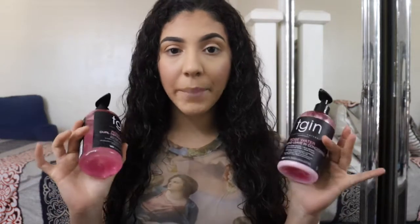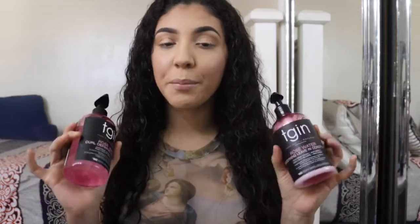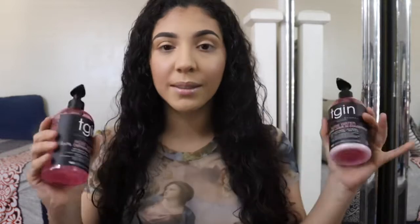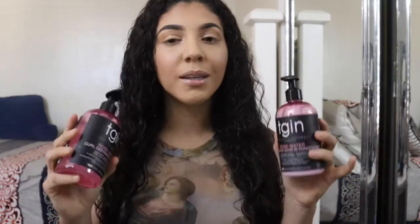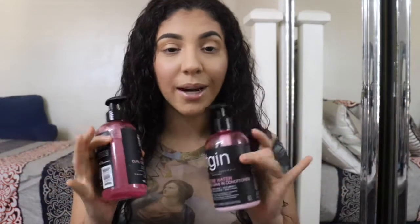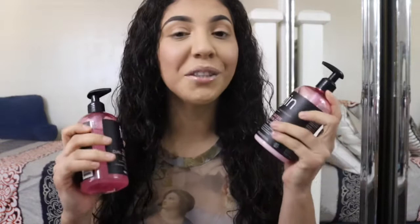I've been using these products for about a month and they've been giving me very good results. My hair has been in love with them — I'm pretty obsessed. First, they've been defining my curls like the best of the best, and second, these products just smell so good.